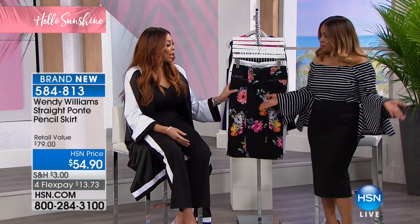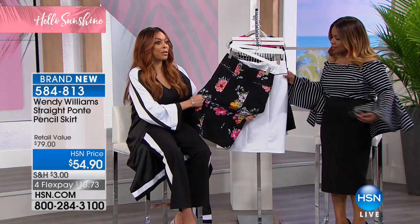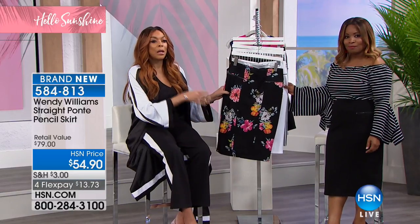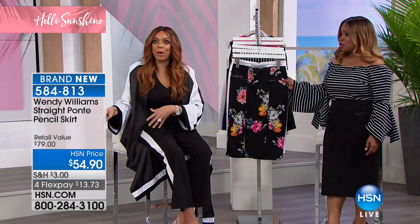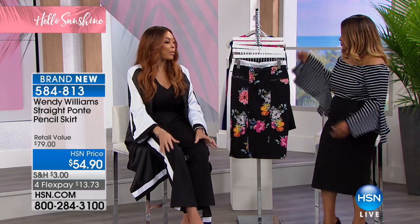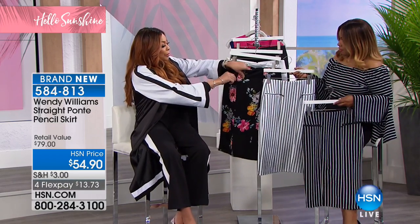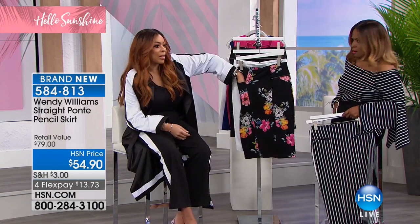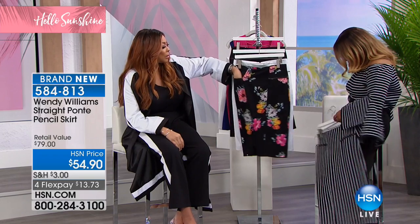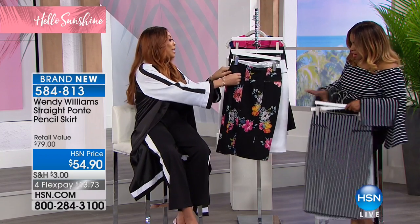It's time for the pencil skirt. Marlo's wearing it in black. Here it is in my floral. When I love something, I don't want to waste the fabric. So this particular floral, as you've seen throughout the show, has been featured with the ruffled shirt, as well as my cropped pant. And if you want to get your stripes on — generous pockets. They actually function. Look, I can put my whole fist in. Generous. And a nice waistband.